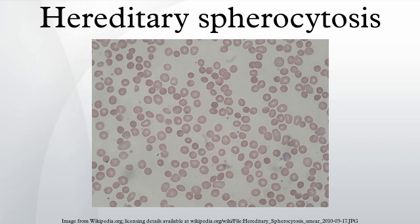Cholecystectomy may also be necessary. Epidemiology: Hereditary spherocytosis is the most common disorder of the red cell membrane and affects 1 in 2,000 people of northern European ancestry. According to Harrison's Principles of Internal Medicine, the frequency is at least 1 in 5,000. Research: Experimental gene therapy exists to treat hereditary spherocytosis in lab mice; however, this treatment has not yet been tried on humans due to all of the risks involved in human gene therapy.